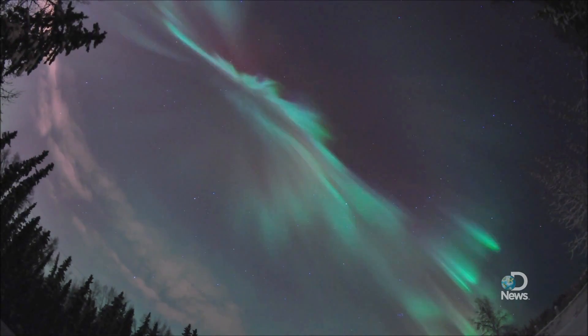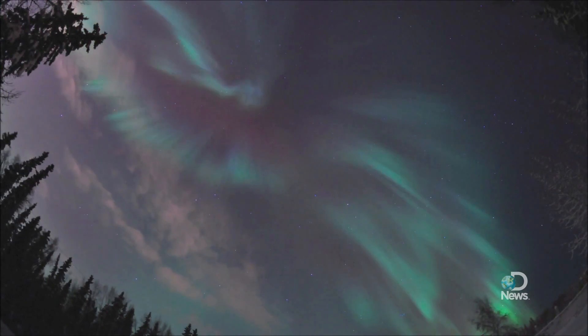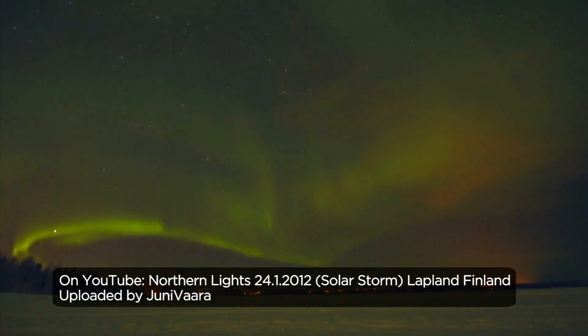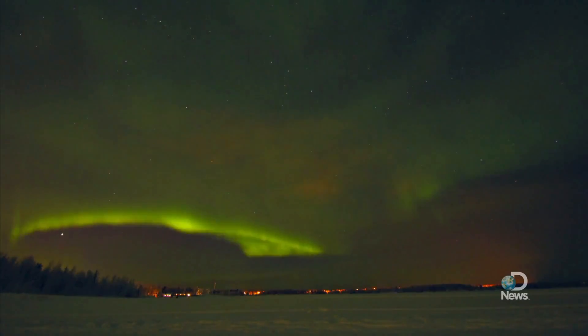And when this plasma — these are basically mainly protons, high-energy protons — when they hit our atmosphere, they generate light. And when each one hits, you get this fantastic aurora.